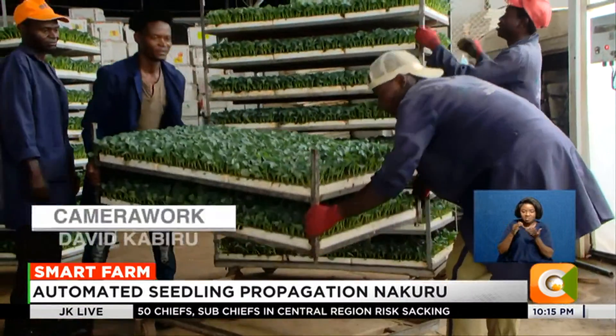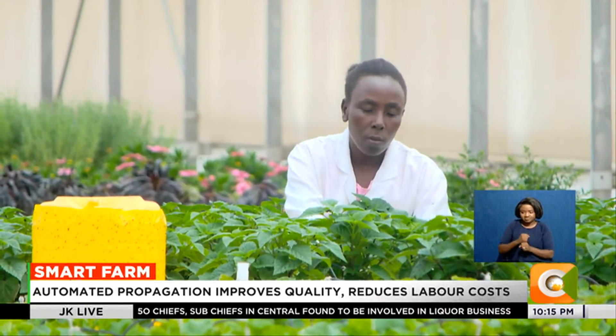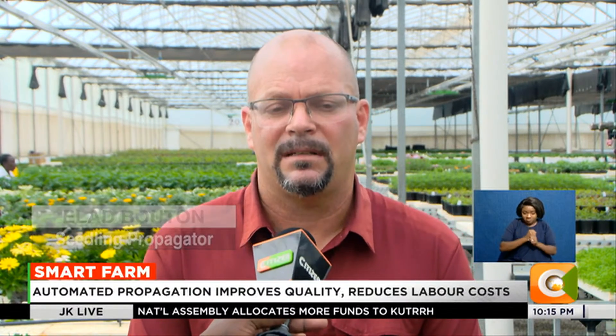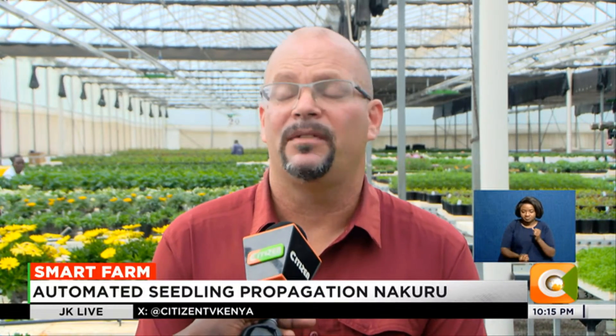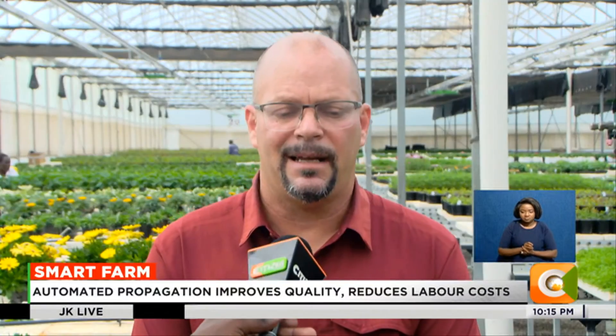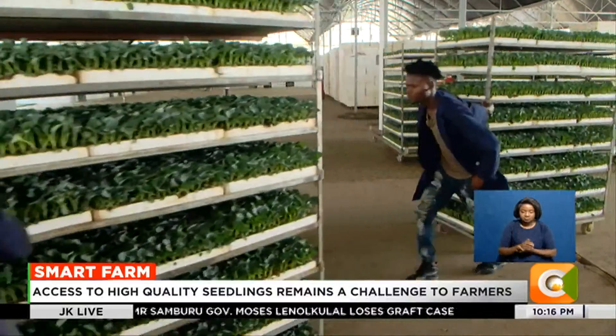The farm is, however, not fully automated as it still has workers playing a key role in the propagation process. We actually consider our workers our biggest asset — the knowledge and know-how they have acquired here, now serving all the farmers of Kenya, is vital for success. But you need a minimum of automation if you want to achieve uniformity of crop. Once you control the irrigation automatically, the level of fertilizers, and the level of water given to each and every cell, then you can control the growth. Dennis Otieno, Smart Farm.